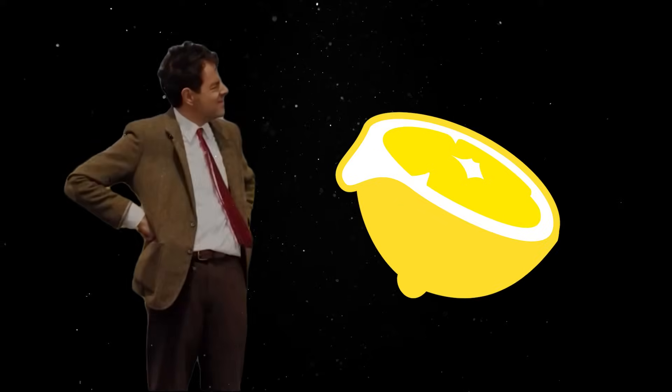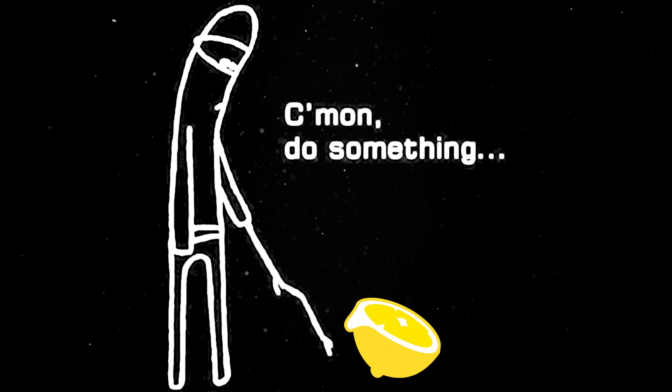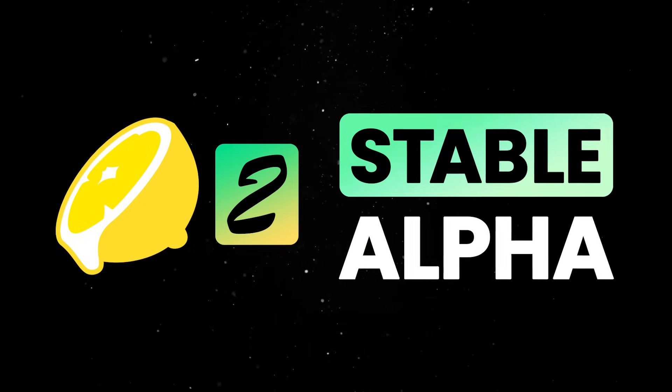Fresh 2 is finally happening. We know it's taken over a year and yes, we teased it forever. And no, you're not crazy for wondering if it was abandoned. But the good news is that Fresh 2 has been in stable alpha and we have been running it in production on our main site and on Deno Deploy.